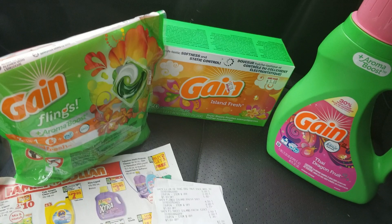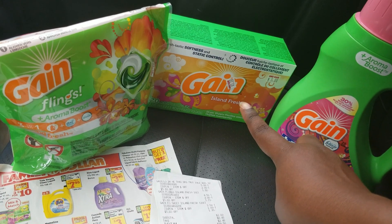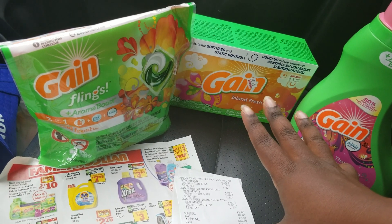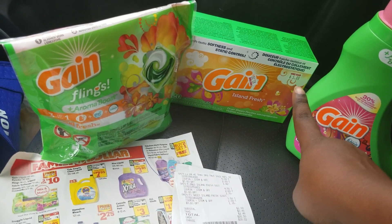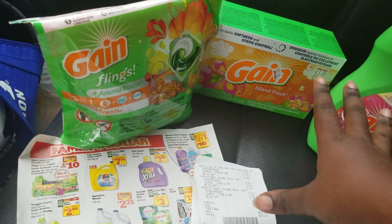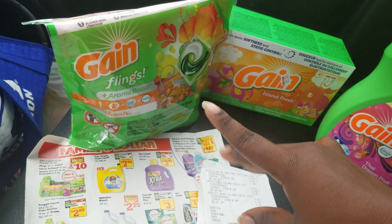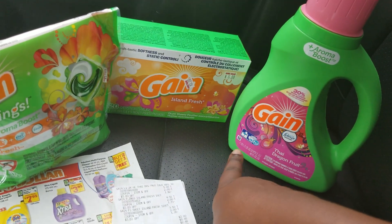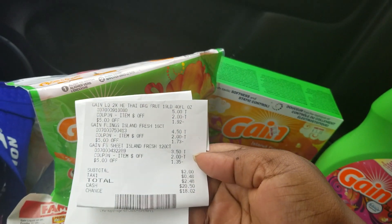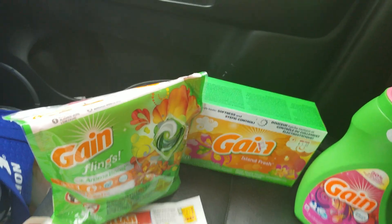The biggest thing is trying to find those Gain dry sheets — Island Fresh, 120-count — because that makes your total way low. It was $5 and got marked down to $3.50 on clearance. That's a key Gain item for this deal. The regular price is $4.50, and this is the 120-count. The regular-size Gain detergent works too — I did this deal twice with that.